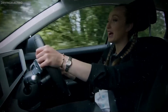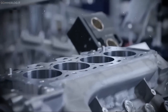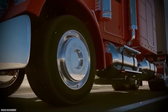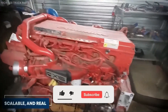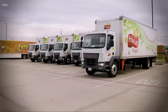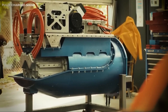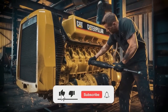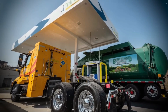For over a century, diesel rolled unchallenged. Fleets learned to live with its costs, its emissions, its volatility — it was the only game in town. But the X-15N proves that game is over. This is not an alternative to diesel; it's a replacement. Think about the ripple effect: fleets cutting fuel bills by 50% overnight, maintenance downtime slashed by weeks a year, refueling in the time it takes to grab a coffee, and compliance with future emissions rules before they even exist. Picture thousands of these trucks on the road, everyone a rolling clean energy hub — delivering freight, stabilizing power grids, and insulating operators from the chaos of oil markets.